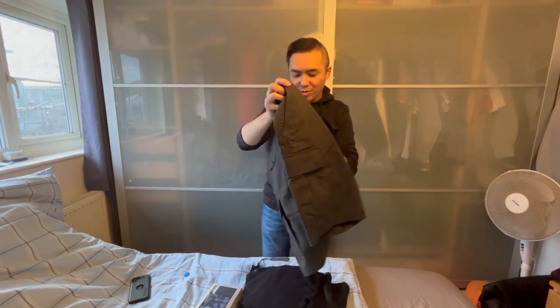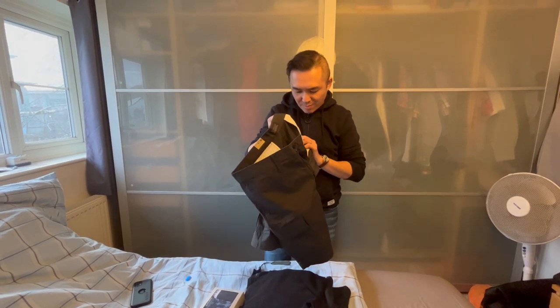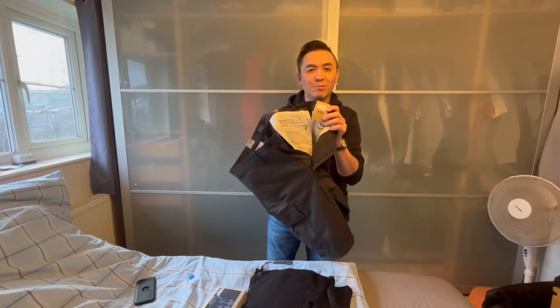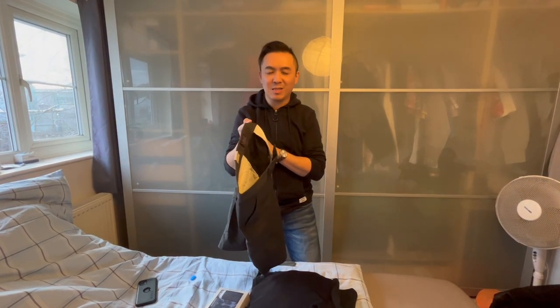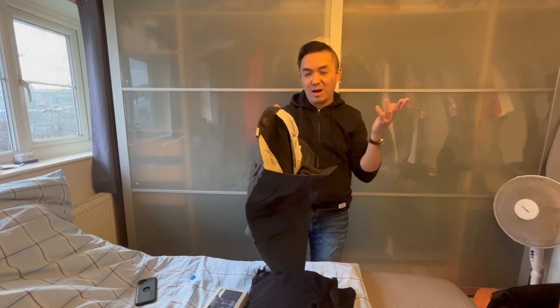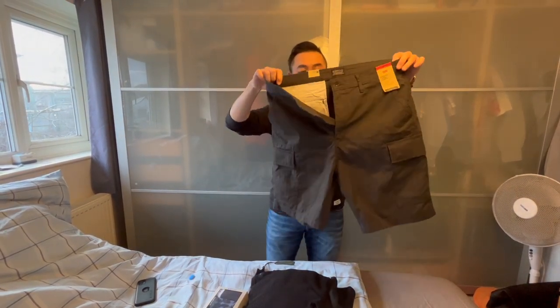The original price was 45 pounds, and I think I paid about between 13 and 16 pounds — so that's almost 30 pounds worth of savings. I think this is a good purchase.